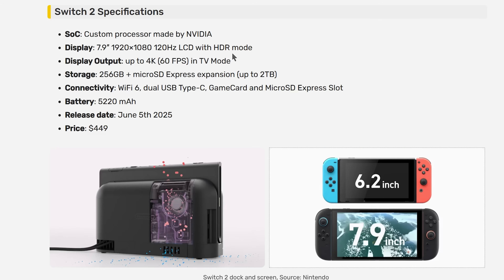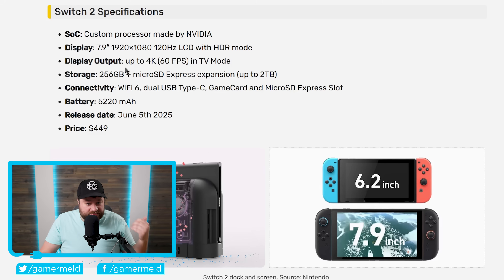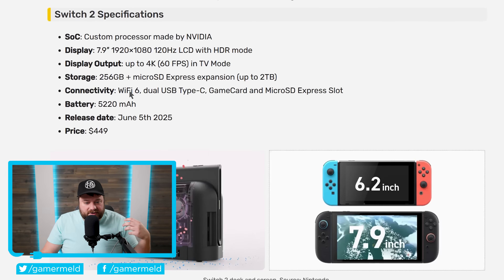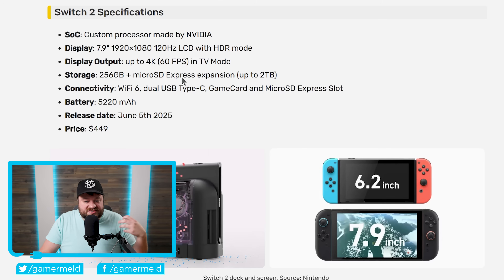Just like with the first gen Switch, there is a dock, and that is also improved — it has display output up to 4K 60 FPS in TV mode. Moving on to storage, we have 256 gigabytes included with the Switch 2, but it also offers microSD expansion up to 2 terabytes. They are apparently still using game cards as well for those who like physical media. For connectivity, we're looking at Wi-Fi 6, dual USB Type-C connectors, a game card slot, and a microSD Express slot — which is a bit faster than a regular microSD card.